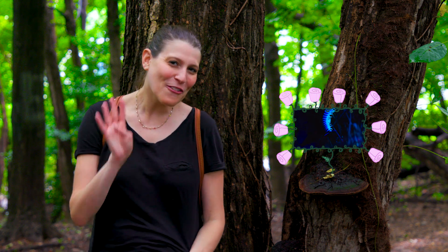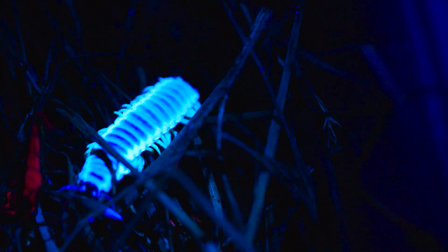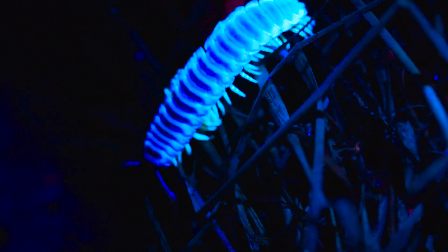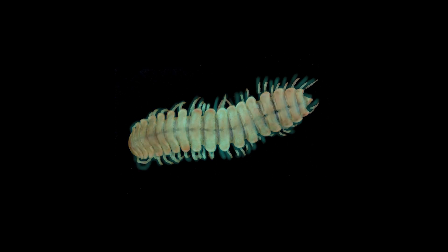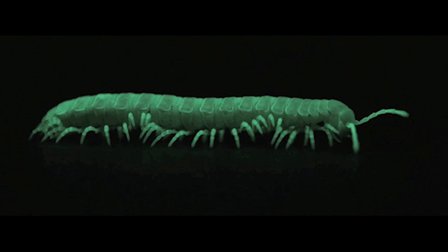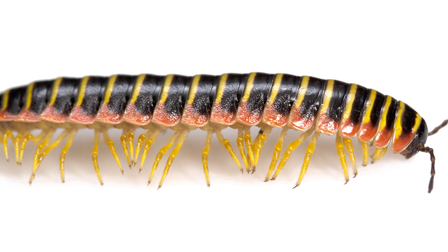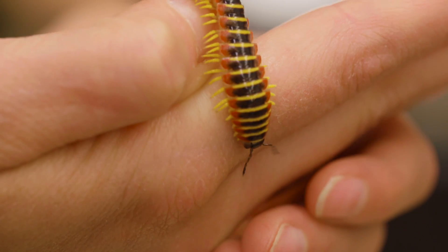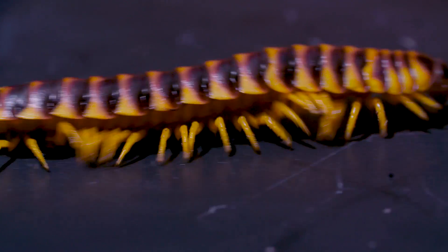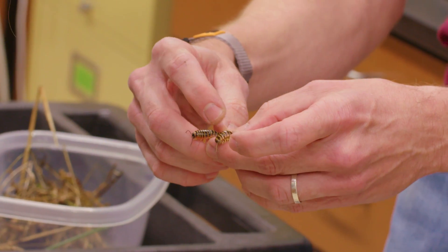Here are four of my favorite millipede facts. Number one: some millipedes glow in the dark. The ones you see here are glowing under a UV light, and it's still a bit unclear why they do it. But other millipedes are actually bioluminescent — they produce their own light, like fireflies, and they use that light to discourage predators from eating them. Number two: they release poisonous gas. Unlike centipedes, which can have a venomous bite, millipedes don't bite or sting. Instead, some of them protect themselves by releasing cyanide gas.